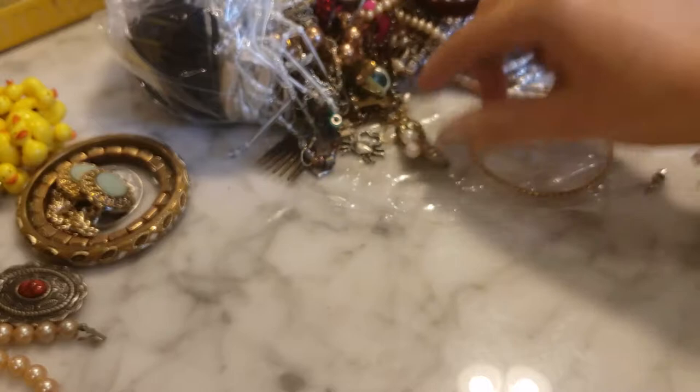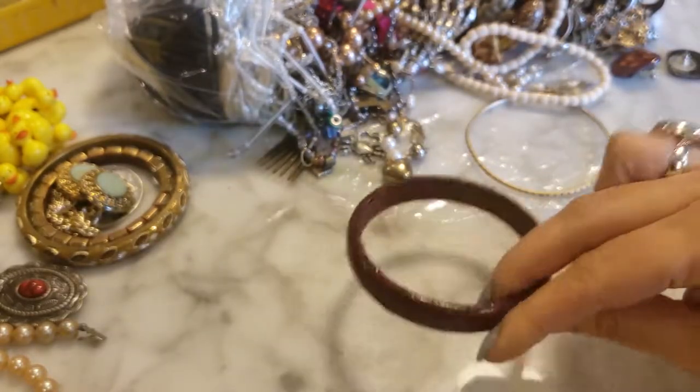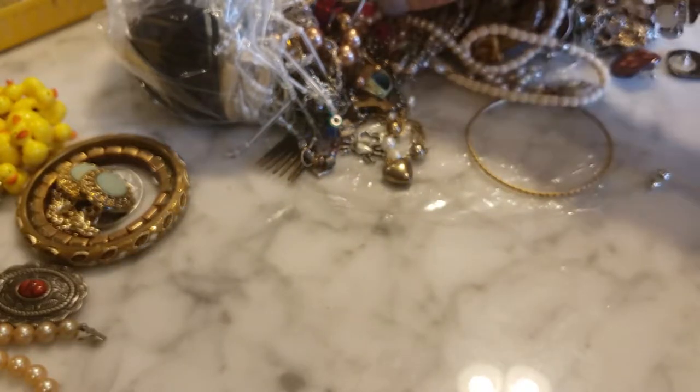This just looks like a leather-wrapped bangle bracelet, not in very good condition, so that'll go to craft.